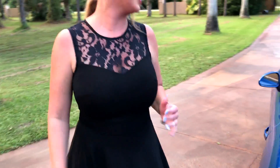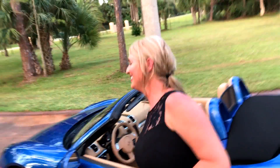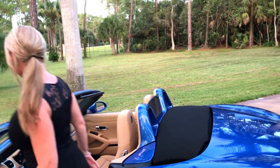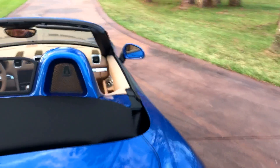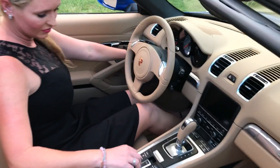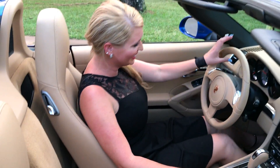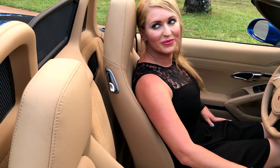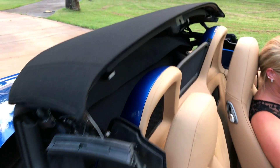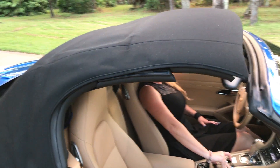So I'm going to take it on a test drive for you and show you how it works. But before that, I'm going to show you the top operation. So basically you just turn the car on, press the button, hold it down — it's just heavy. There you go.